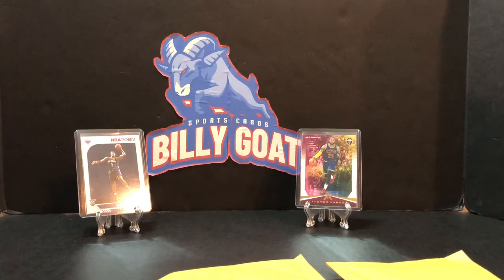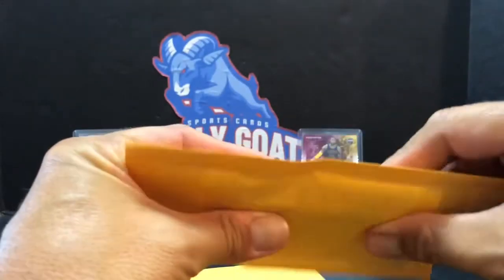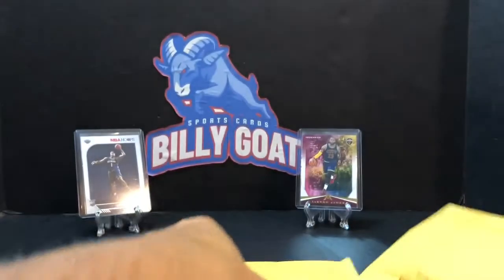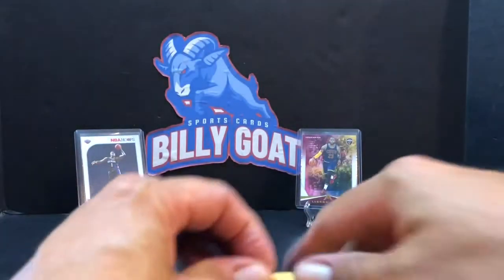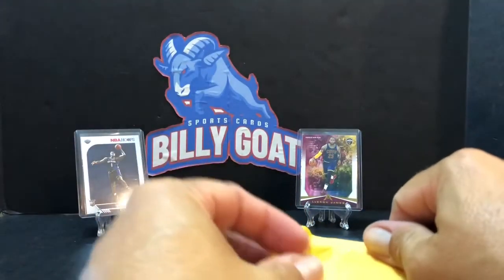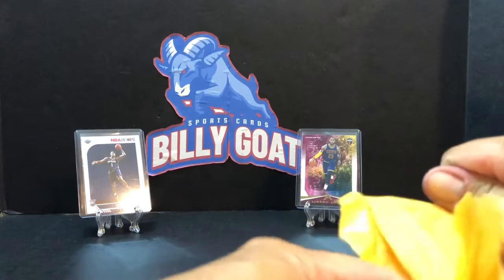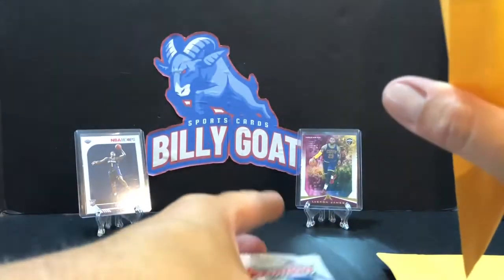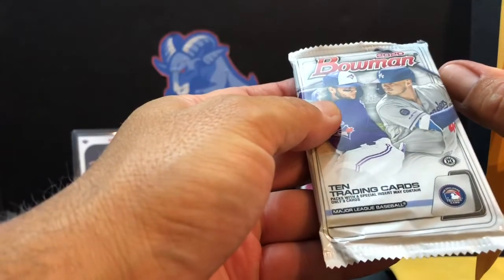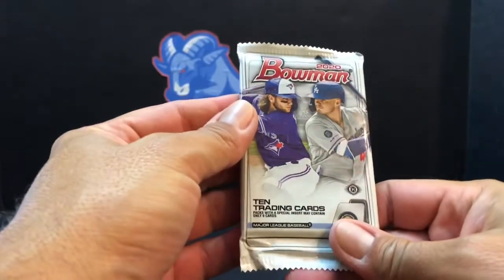Let's see what we have. This one is really thick and this one is really thin, so the thin one might be the best hit — hard to say. I haven't seen any of these opened before; I just decided to use up my eBay bucks. So right there we have a Bowman hobby pack — that is a 2020 Bowman hobby pack, which is not bad.